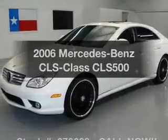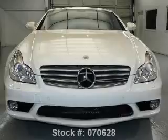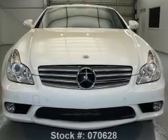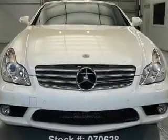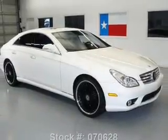Check out this 2006 Mercedes-Benz CLS class. Travel the roads in style and comfort in this great vehicle. With a powerful 8-cylinder engine, the powertrain includes rear-wheel drive that responds smoothly to its automatic transmission.